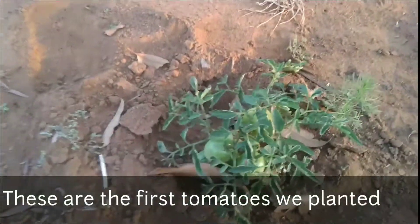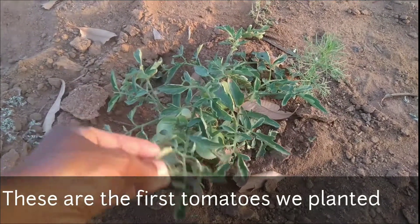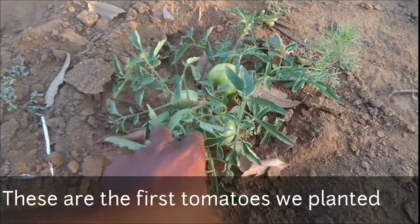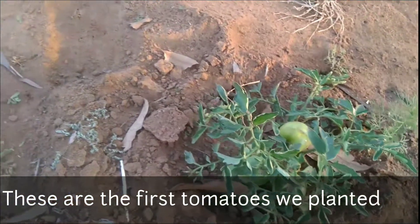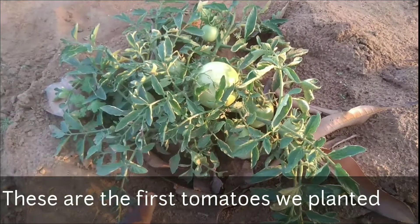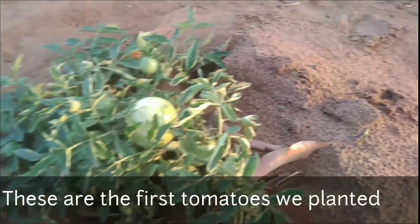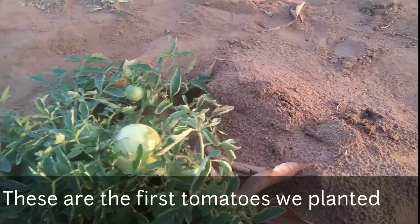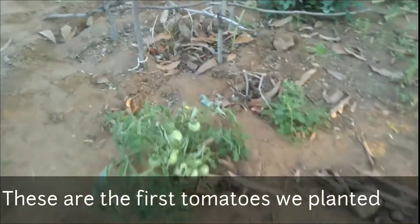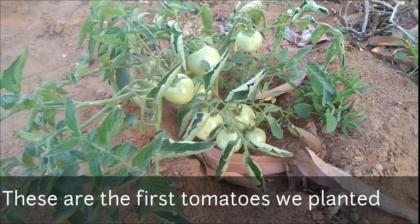I've got my tomatoes. For some reason they went to fruit very early - as you can see this is very small but it has already gone to fruit, it's just got about one, two, three, four, five fruits. And look at this one here - many more fruits than that one. As small as they are they've got fruits. I'm not complaining! There's another one - just waiting for them to ripen.